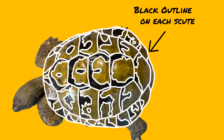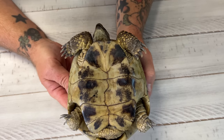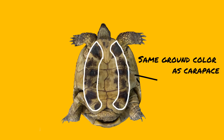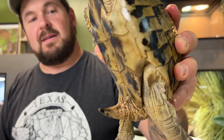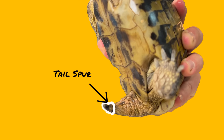Each carapace scute is outlined by some degree of black. When you view the plastron of the Herman's tortoise, it is basically the same ground color with a degree of striping on either side of the midline. Some of them have solid black banding, while others are completely broken up. The tail is a main feature of the Herman's tortoise — they have a hardened tip at the very end, present in both males and females.